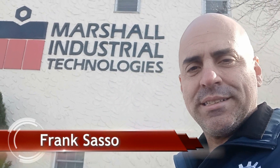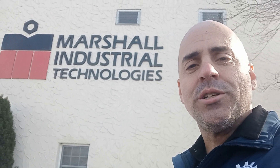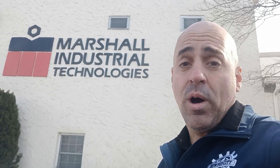Hey everybody, Frank Sasso here from New Pod City. We are at the MIT of Trenton — that's right, Marshall Industrial Technologies. We're going to go inside and have a chat with John Anderson to find out all about the who, what, when, where, how, and why.